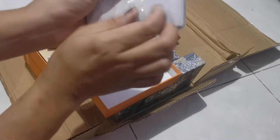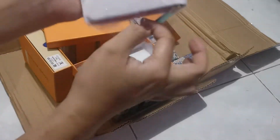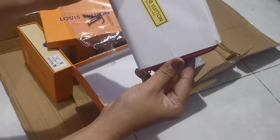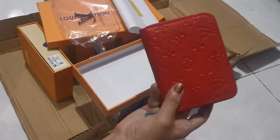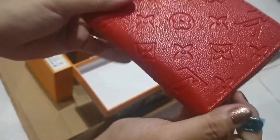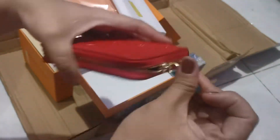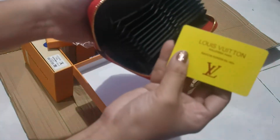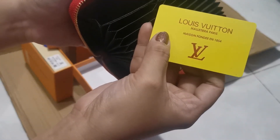Paano ba ito buksan? Siyempre ba double check natin. Baka ito yung favorite ko. Top grade, top grade — uy, ito parehas, ito yung material nung nabili kong bag, yung Louis Vuitton na red. Ang ganda nung zipper nya, madulas. Card slot. Yun nga lang hindi siya pwede ganyan kasi matatapon. Meron siyang card — Louis Vuitton, Paris.